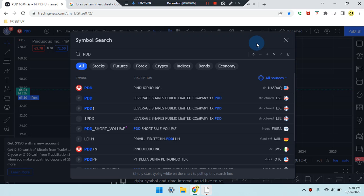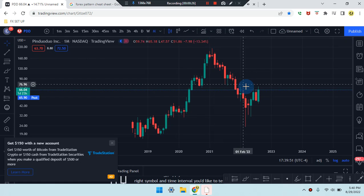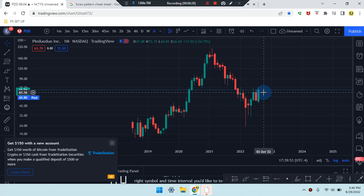We are here on this amazing day. This is Cam Jones FX daily analysis, and we are marking up PDD stock on the monthly time frame.